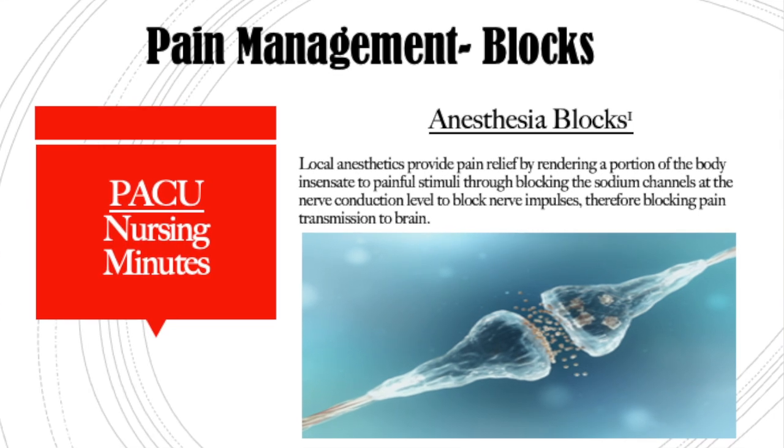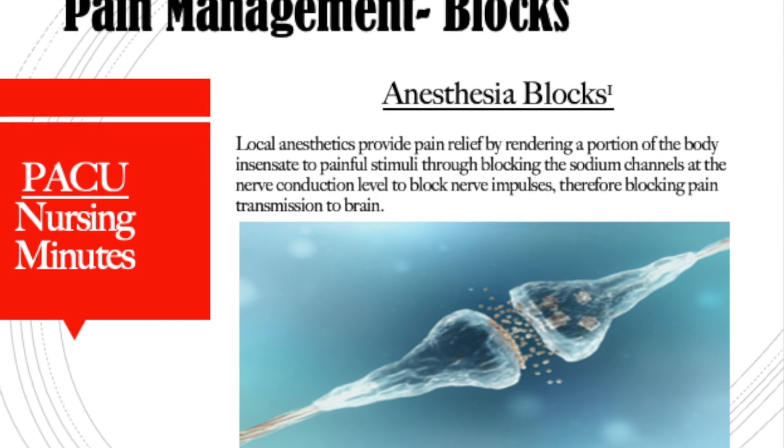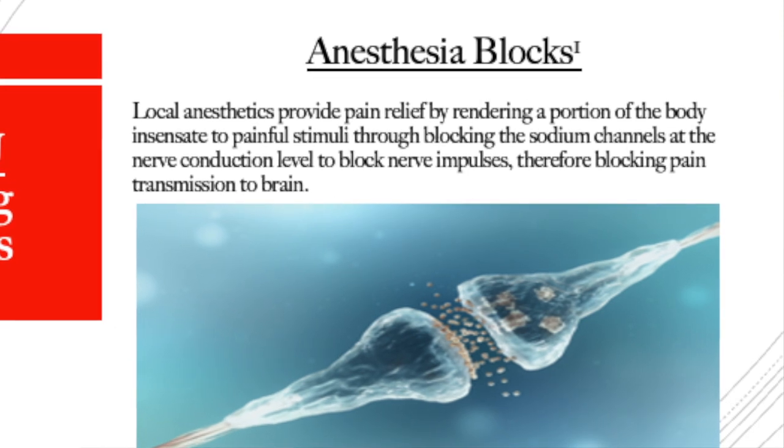Blocks act at the conduction level by blocking the sodium channels and blocking nerve transmission. For our local anesthetics, this is when the surgeon does a local infiltrate, sometimes a field block in the OR where he puts multiple injections around a regional area, or they're just putting in an injection at each laparoscopic site for the procedure.